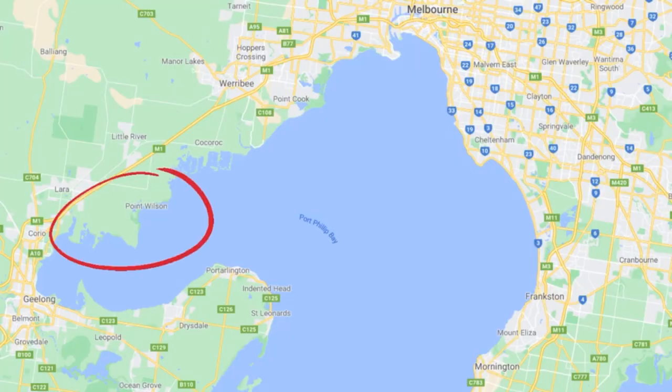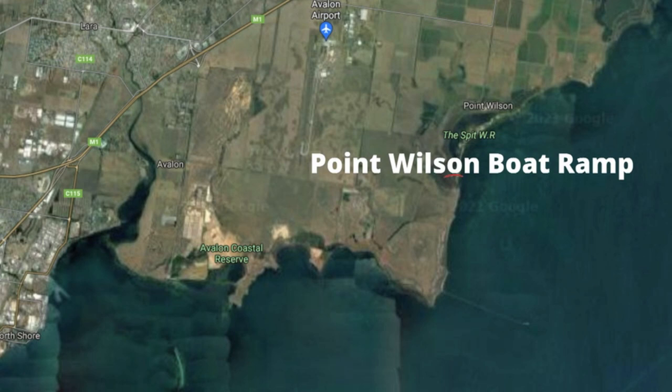Point Wilson is located in the most northern part of Corio Bay. This stretch is one of my favourite areas to fish, as this area gives me great access to King George Whiting grounds and also to some very productive snapper marks, all within kayaking distance. The first location we're going to look at in this area is the Point Wilson boat ramp, otherwise known as Kirk's Point.